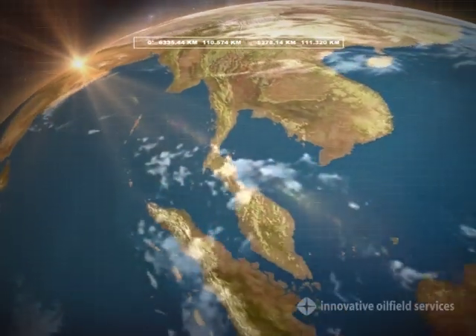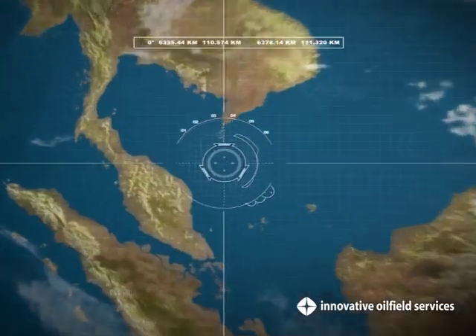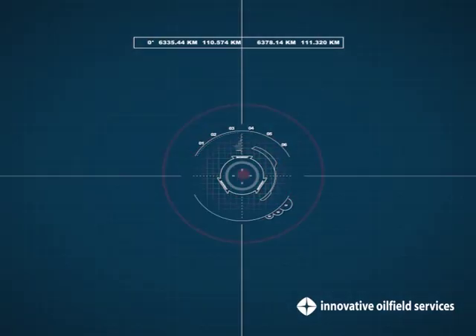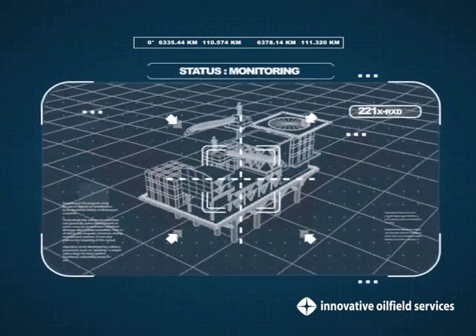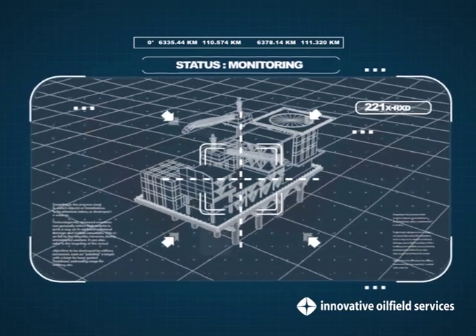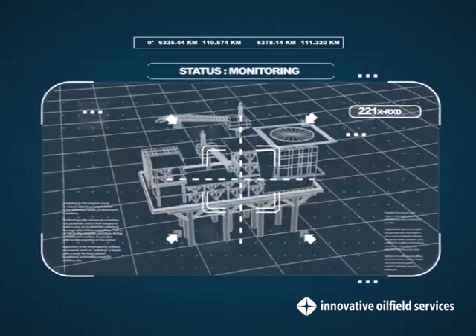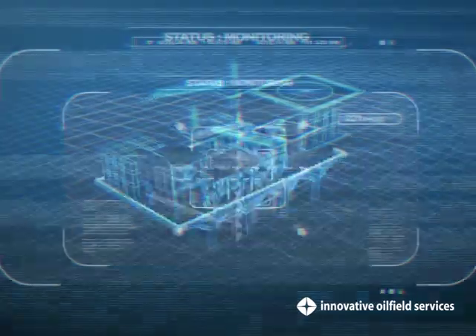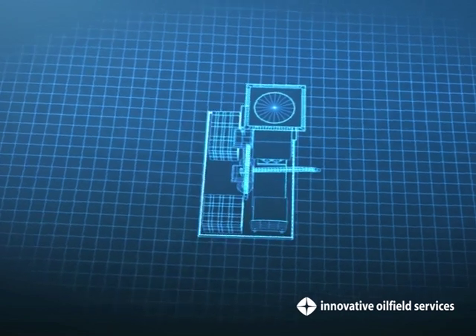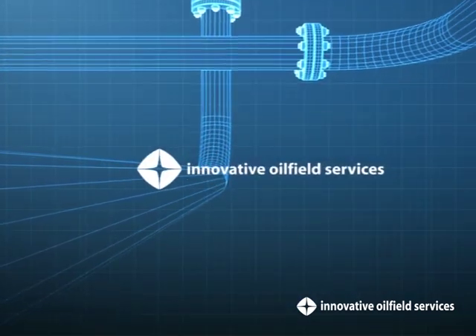Innovative Oilfield Services. From humble beginnings in 1996, we began as a corrosion prevention service provider for the oil and gas industry and have evolved into manufacturing and providing pipeline maintenance and rehabilitation products and services. Emerging under Petronas' vendor development program, IOSSB has since grown to make its presence felt in the local and Southeast Asian markets.